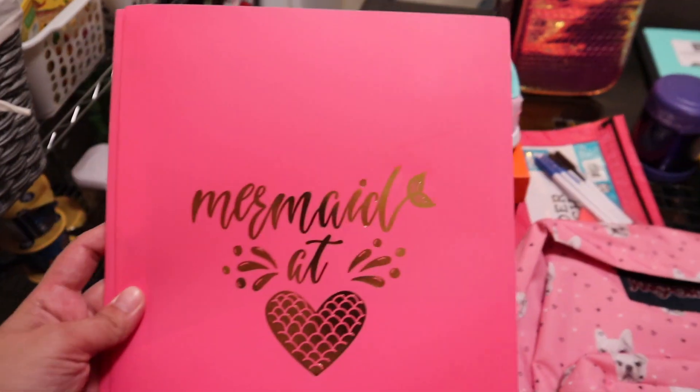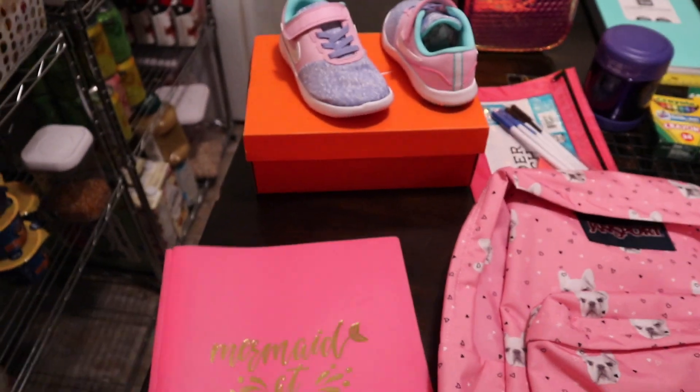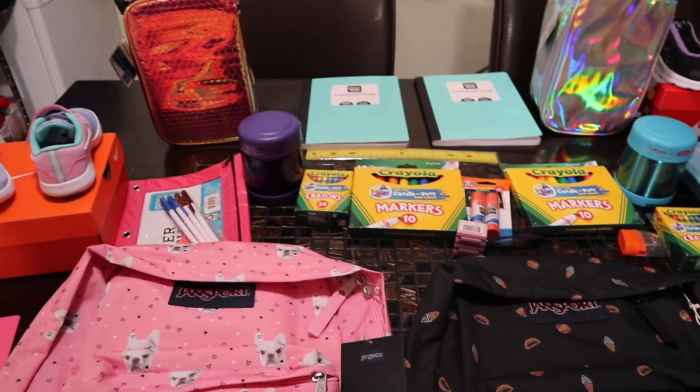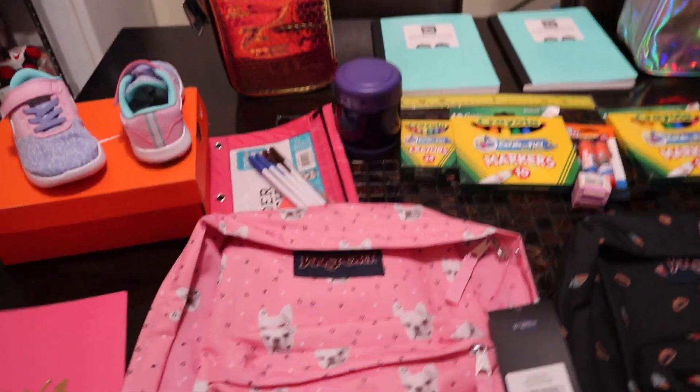We picked up this Mermaid at Heart item — this is going to be for my first grader. This is the stuff that we got from Walmart. Some of the things we got from Amazon, and then some of the things we got from the Nike store, which was just the shoes, and we did get some good deals.